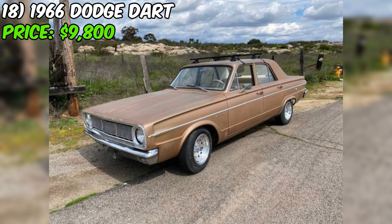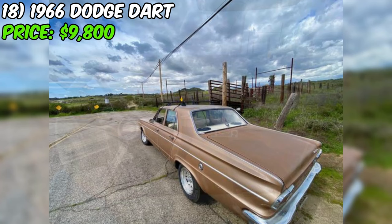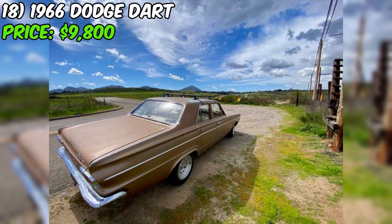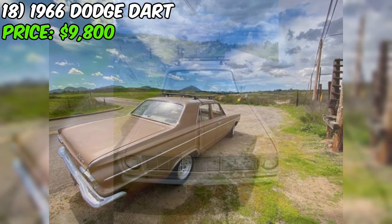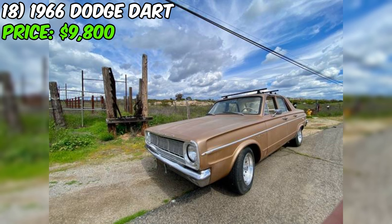Inside, the Dart has been treated to a host of upgrades including a new headliner, upholstery, and carpet. The trunk has also been fitted with a new liner kit. When you're cruising down the road, you'll appreciate the Bluetooth stereo and new speakers, which add a modern touch to this classic ride. The exterior is finished in a handsome brown paint job and sits on new aluminum rims wrapped in fresh tires. The original Steelies with dog dish hubcaps are included in the sale, and the seller has lifted the rear end for extra clearance.